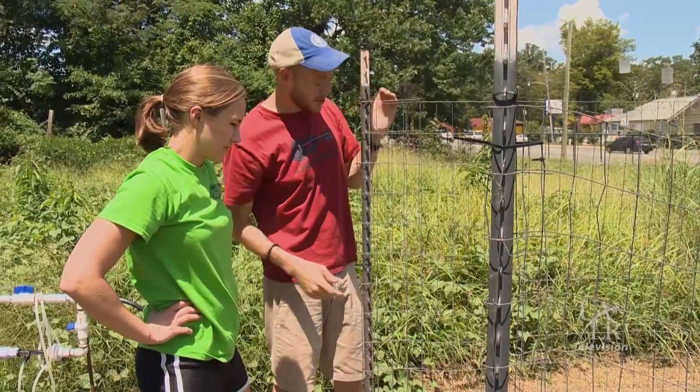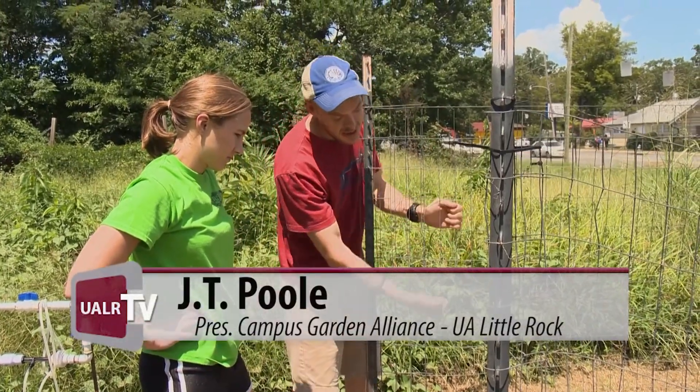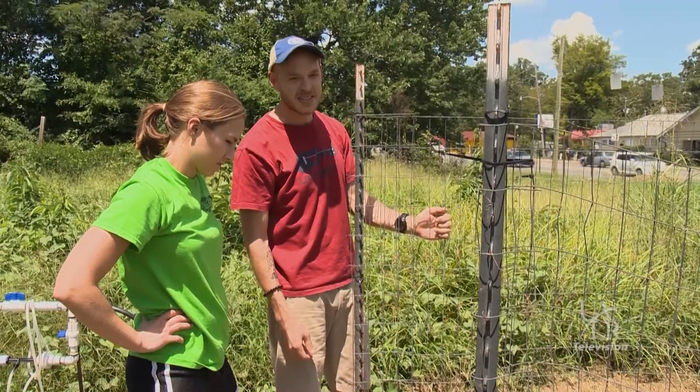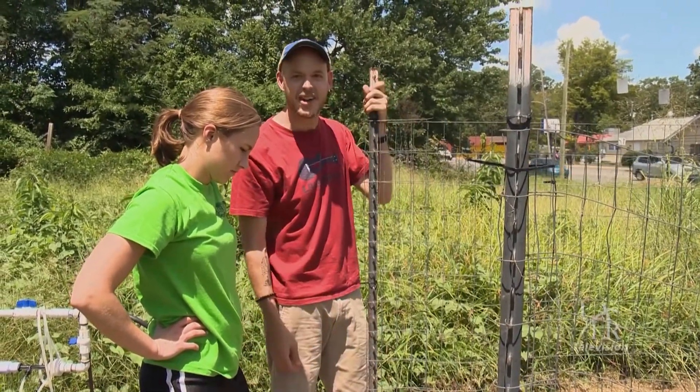They go up and we don't want them to go out. So when they climb on this fence their fruit can hang off the fence. Less interaction with bugs, fungus, anything like that because they're hanging up in the air. They get washed off by the rain, keeps them clean.